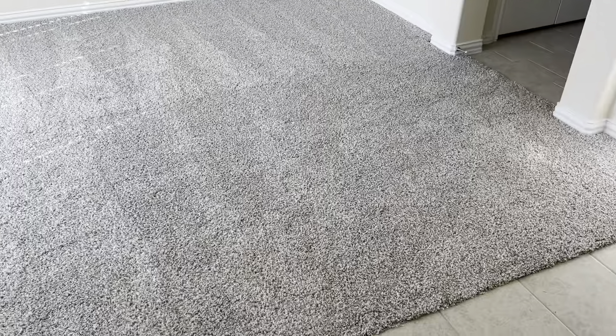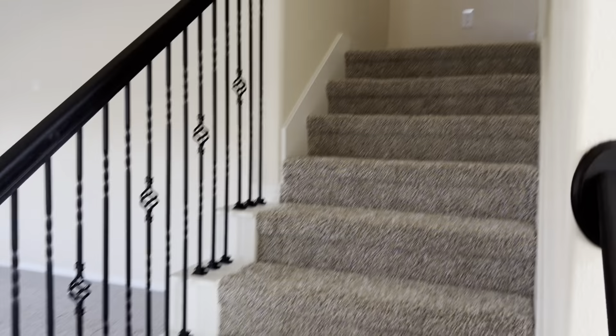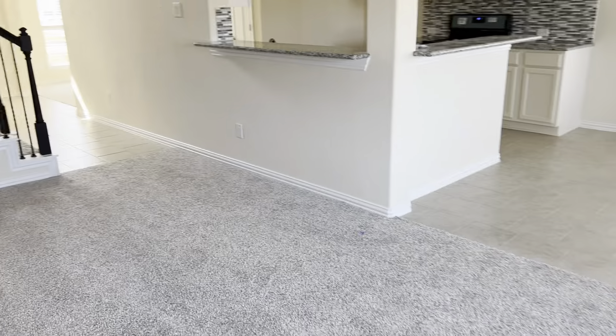Carpet in this little area also, and carpet throughout the living room in this one too. Carpet's nice on the stairs, and carpet through the living room. It's got a big kitchen that flows right into the living room.